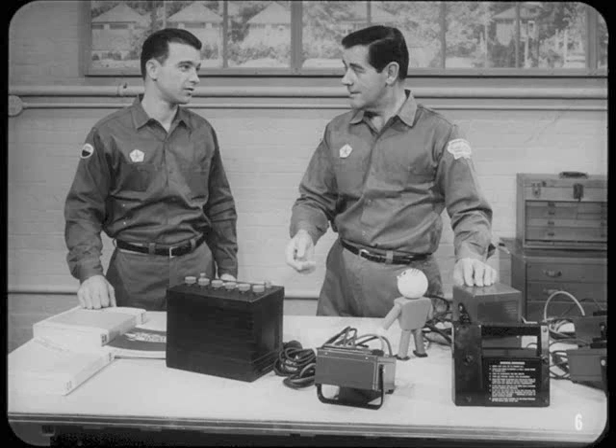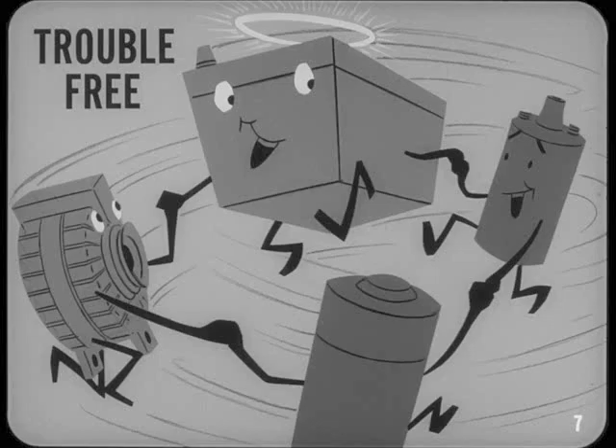What are you going to cover first, Jim? Batteries and battery testing, Bill. In spite of everything that's been written and said about the importance of battery condition, I'm afraid that all too often the battery isn't tested correctly or it's overlooked completely. Perhaps that's because a modern battery is remarkably trouble-free. With a reasonable amount of care, it'll do its job mile after mile and month after month. I guess that's one reason why it's frequently overlooked as a source of electrical trouble until it fails completely.